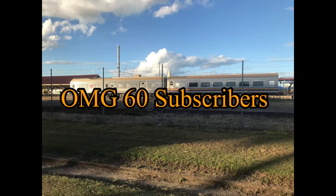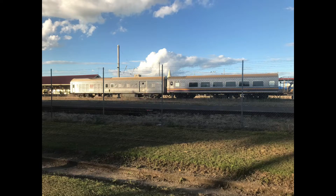Guys, we have 60 subscribers now — thank you so much! We're gonna do a top 10 today, so I hope you enjoy.